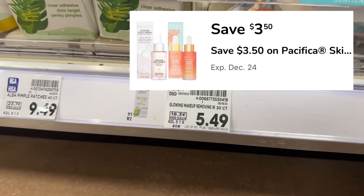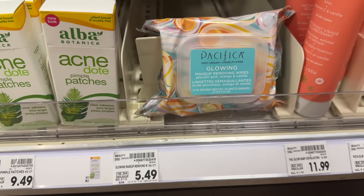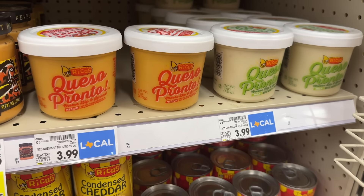The Pacifica makeup remover wipes are priced at $5.49, and in the Kroger app there's a $3.50 digital coupon, making your final out-of-pocket cost $1.99 for one pack.